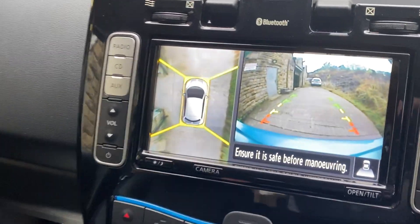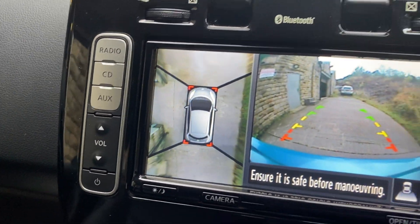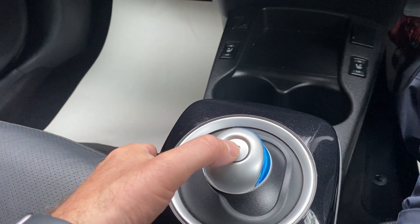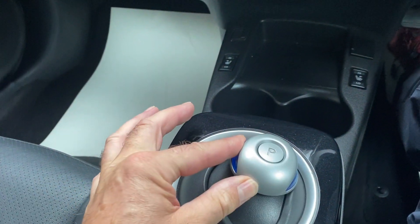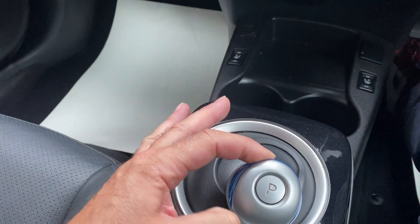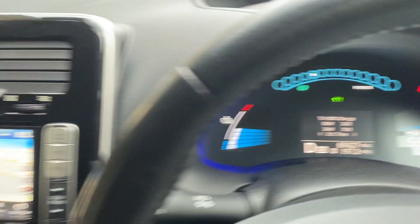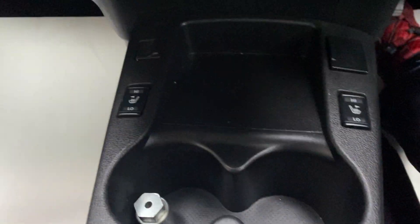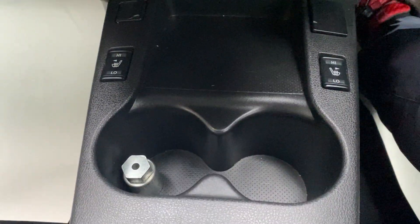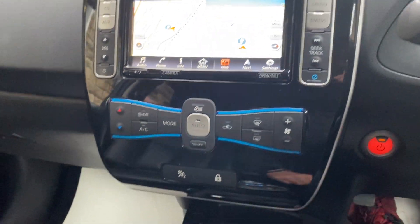We've got reversing cameras and 360 cameras on here. There's your gears — just push park, that's reverse, and then over and down puts you into drive, as you can see with the big D. Down here it shows your heated seats controls, locking wheel nut, and all your heater and aircon controls as well.